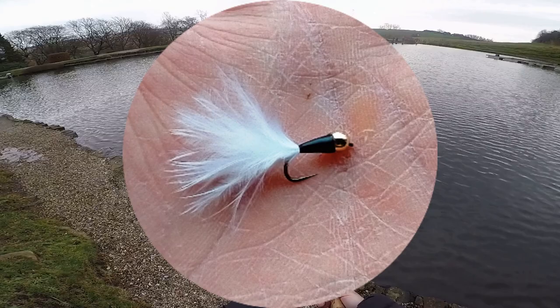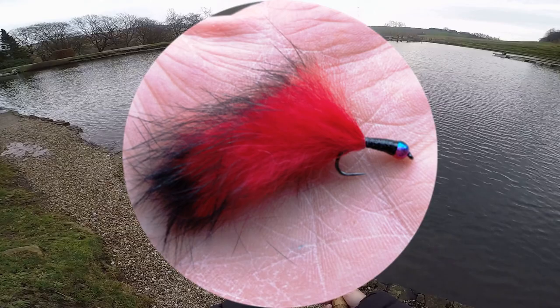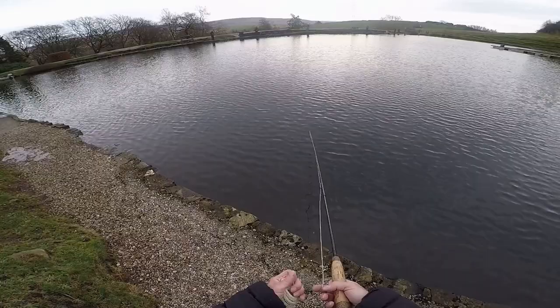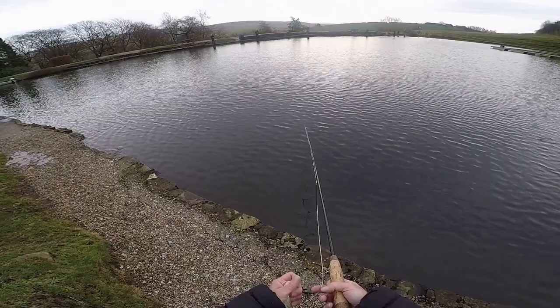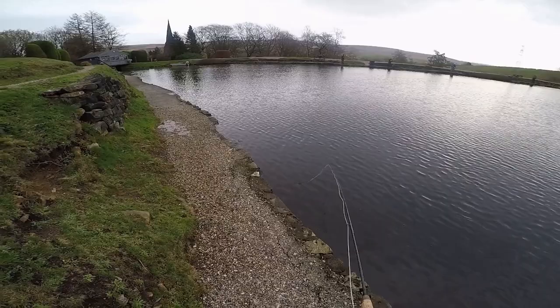The small goldhead black with a white tail, size 12, got a nice fish, so I switched to another one — size 10, goldhead black body with a red and black tail — and that got another fish. Steve was in the shed watching me and pointed me to this area as fish had been showing, because everybody else was along the dam wall on the far side. Not a lot of fish came out today; the best bag was about nine or ten and the biggest fish was about eight pounds.